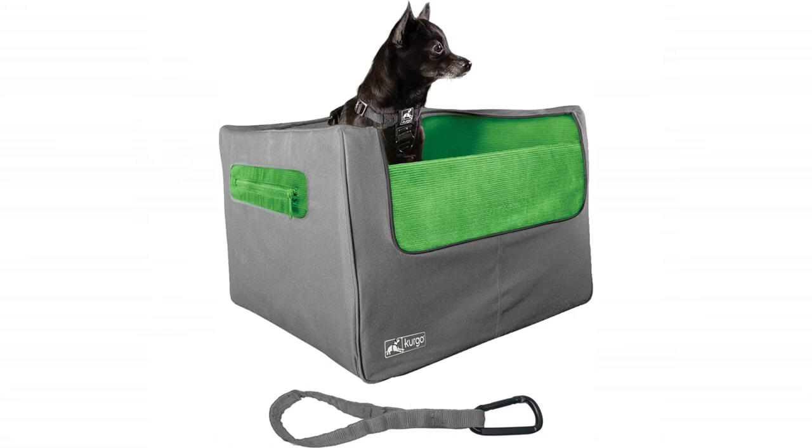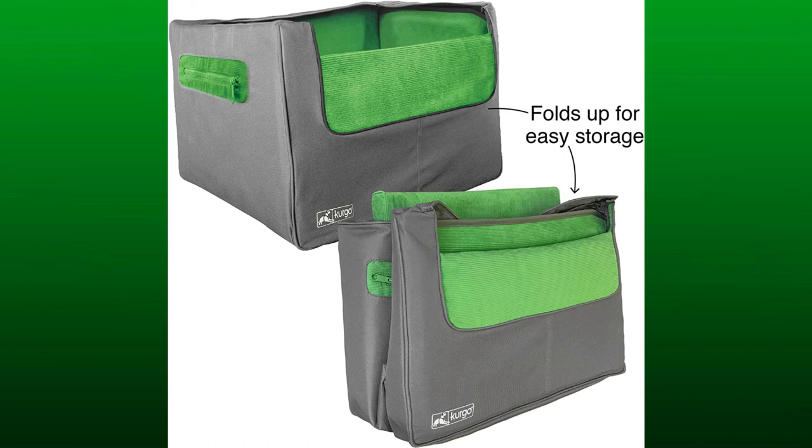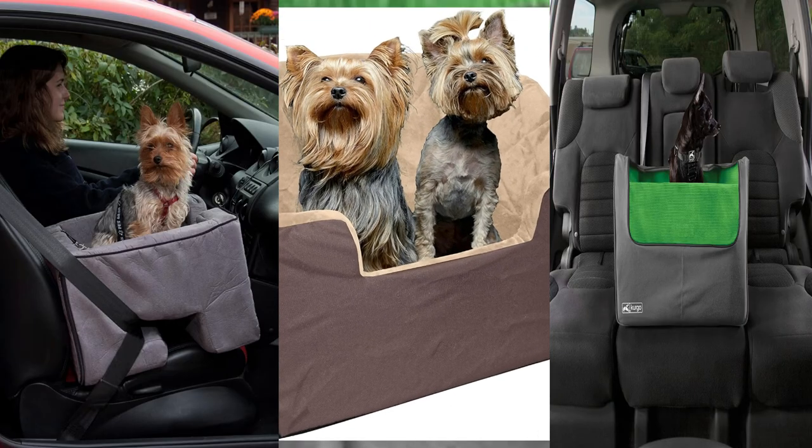The rear dog booster seat was designed for back seat use only. It includes an adjustable safety seat belt tether to attach to a dog harness. It is recommended to be used with the Gorilla-tested harness, which is not included.